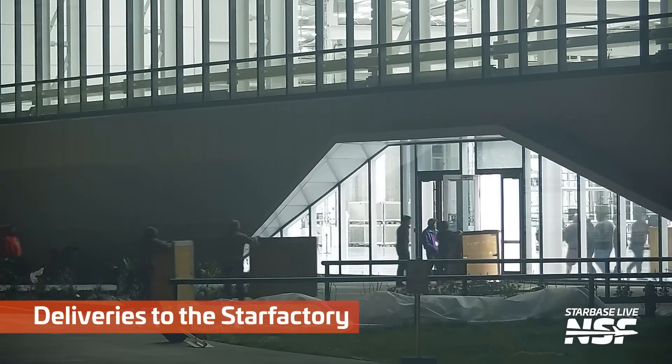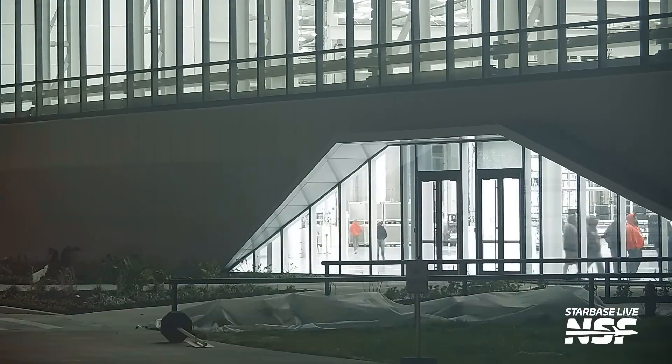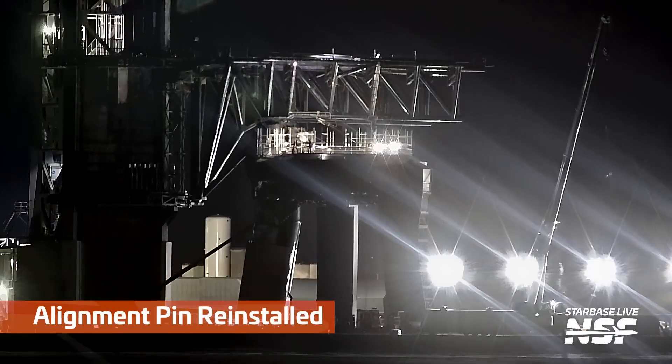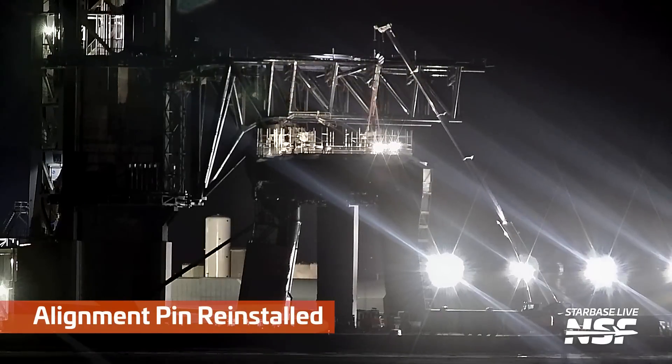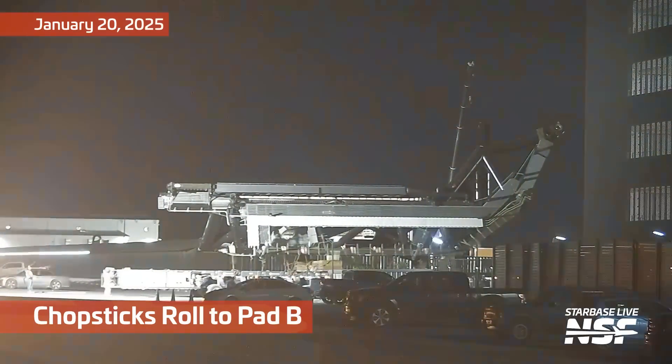Some boxes are being delivered into the Star Factory. I really feel like there would be a more efficient way - is there a loading dock or something? But anyways, back over at the launch pad here at the first launch mount, they're putting that booster alignment pin back in.